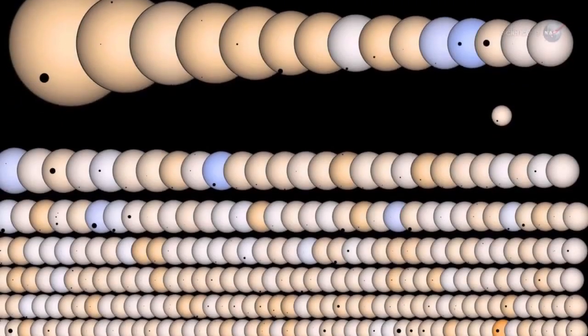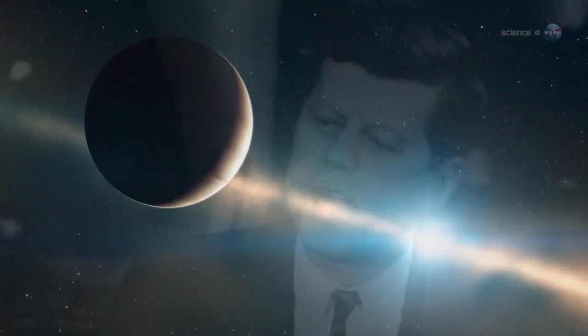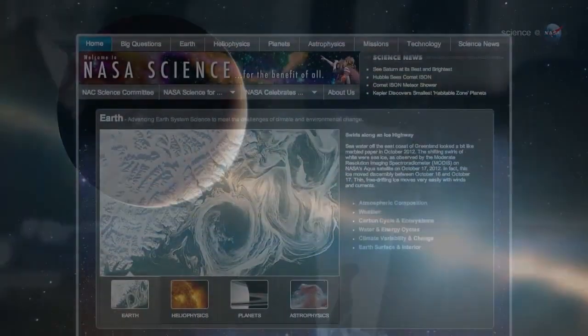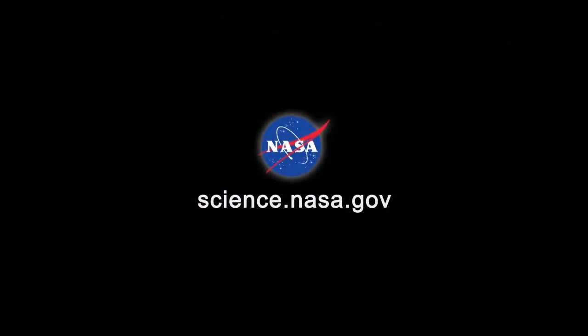While the search for Earth-like planets proceeds, Hot Jupiters are proving just as interesting in their own right. It makes you wonder — what will we be looking for 50 years from now? For more news about Hot Jupiters and other kinds of planets, visit science.nasa.gov.